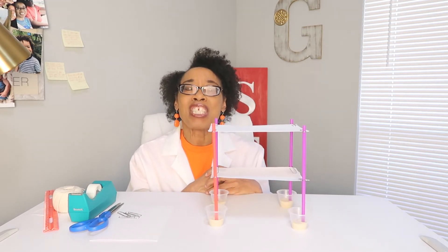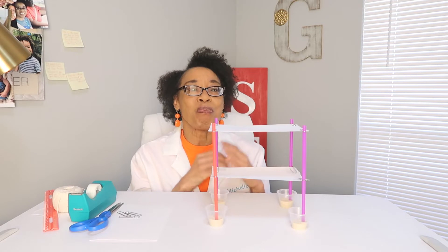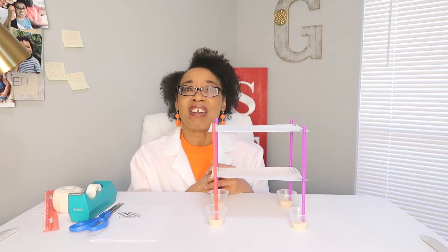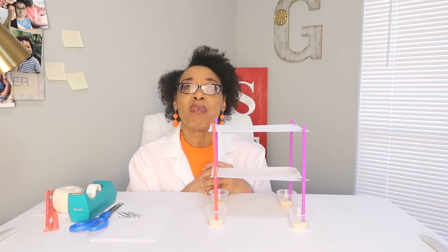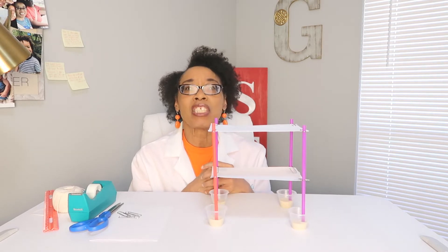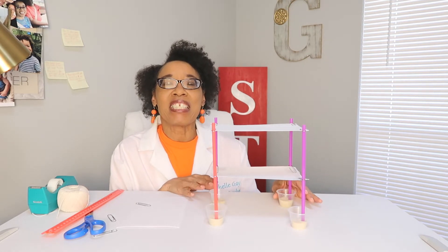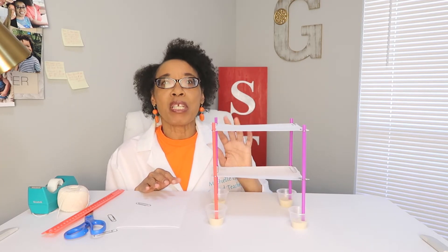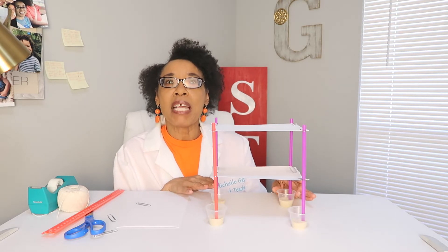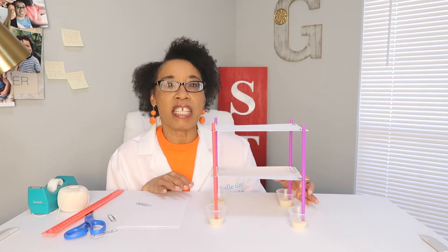Welcome to my channel, Michelle Gay Science Teacher, where it's all about science. We are going to build a simple tower and work as engineers to design a plan for a tower to withstand wind. I have built a simple tower using straws, index cards, jumbo paper clips, and to hold it up, I put some sand in cups — the straws are loosely in the sand.